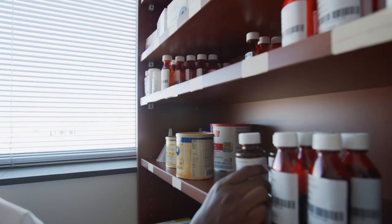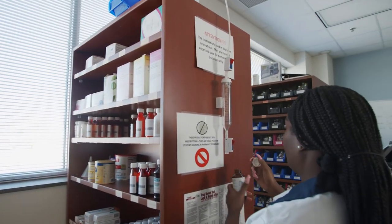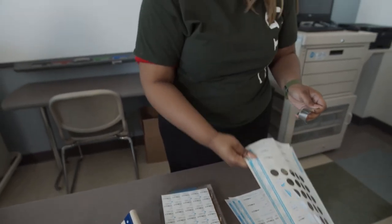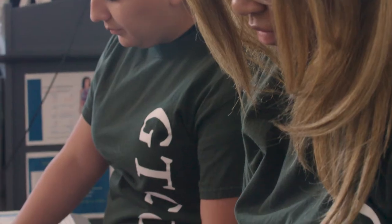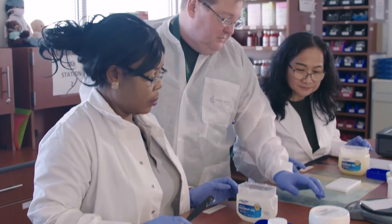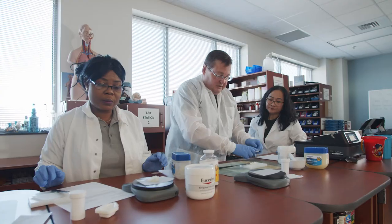When I see GTCC on an application for a pharmacy technician position, I know that that applicant has gone through a structured program that has also been accredited by the American Society of Health Systems Pharmacy, and they're going to come to us with a lot of the basic knowledge they need to be a pharmacy technician.